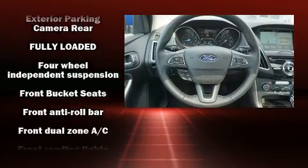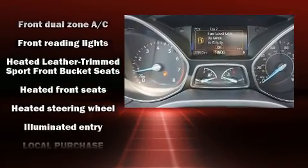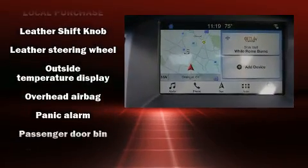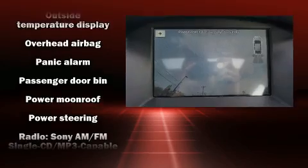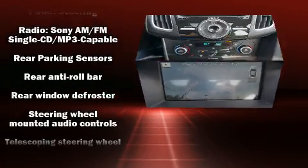Ford ensures the safety and security of its passengers with equipment such as head curtain airbags, brake assist, a security system, an emergency communication system, and four-wheel disc brakes with ABS. For added security, Dynamic Stability Control supplements the drivetrain.